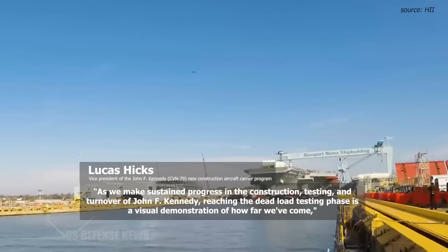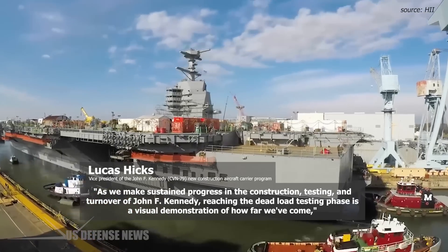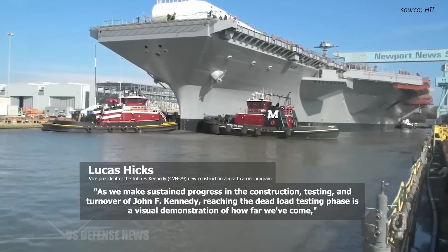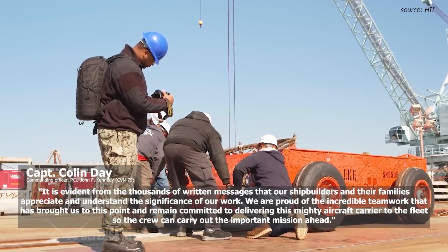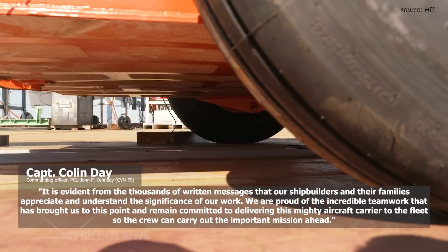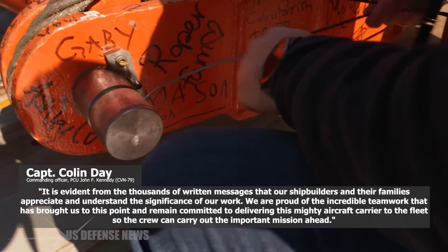"As we make sustained progress in the construction, testing, and turnover of John F. Kennedy, relaunching the deadload testing phase is a visual demonstration of how far we've come," said Lucas Hicks, vice president of the John F. Kennedy CVN-79 New Construction Aircraft Carrier Program. "It is evident from the thousands of written messages that our shipbuilders and their families appreciate and understand the significance of our work. We are proud of the incredible teamwork that has brought us to this point and remain committed to delivering this mighty aircraft carrier to the fleet so the crew can carry out the important mission ahead."